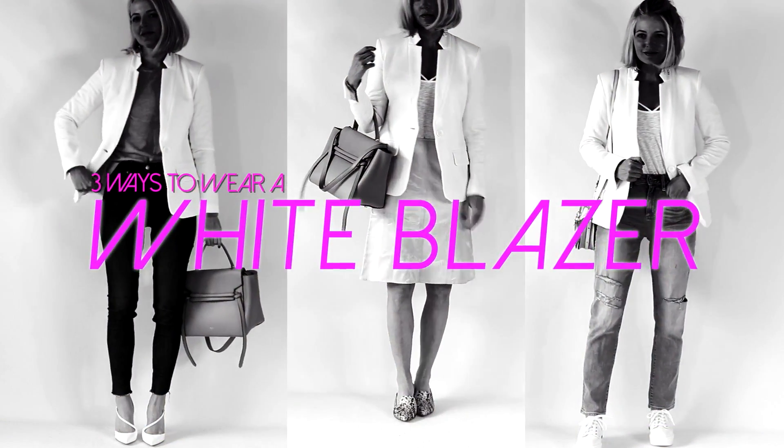Three ways to wear a white blazer. Hi ladies, it's Erin and welcome back to my channel. My mission through my channel is to make your life simpler, to make you look more stylish, and to help you look like the best version of yourself each and every day.